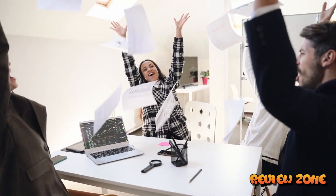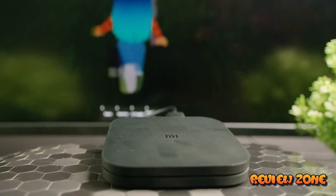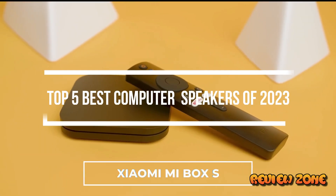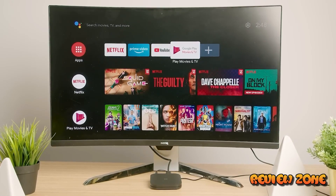Hey there, tech enthusiasts! Welcome back to our channel. Today, we have an exciting topic that many of you have been waiting for. We have compiled the ultimate list of the top 5 best computer speakers of 2023. Get ready to elevate your audio experience to a whole new level.